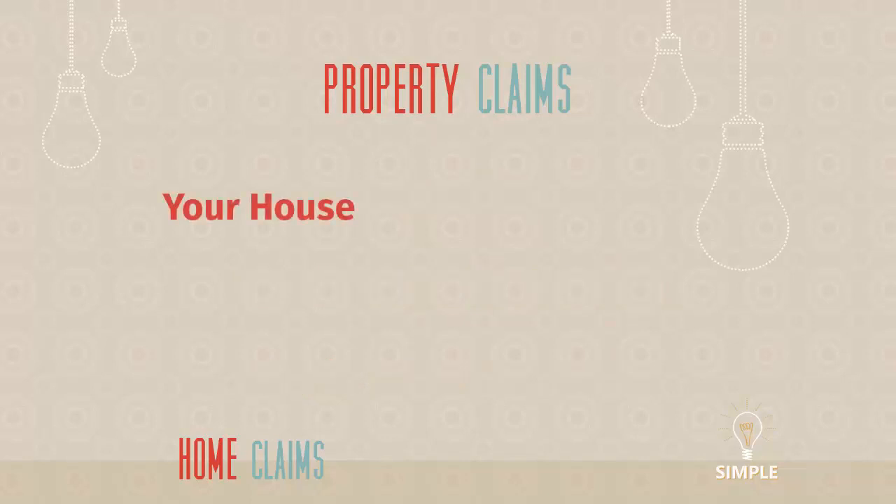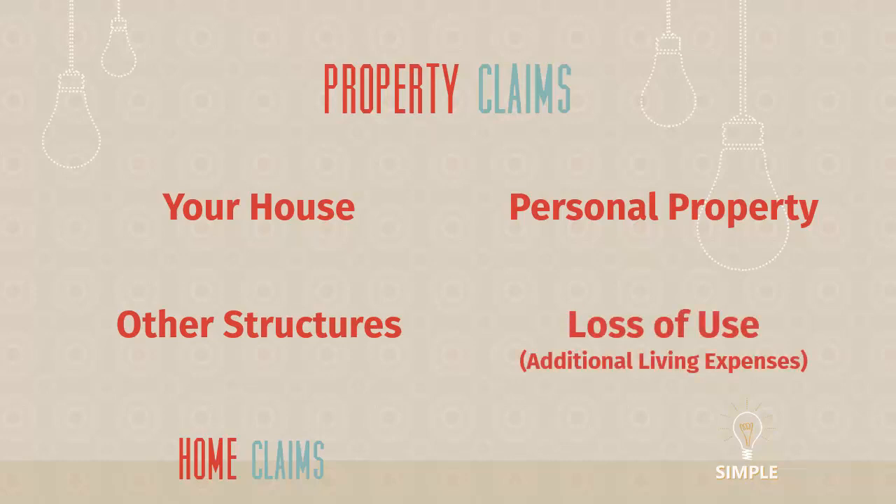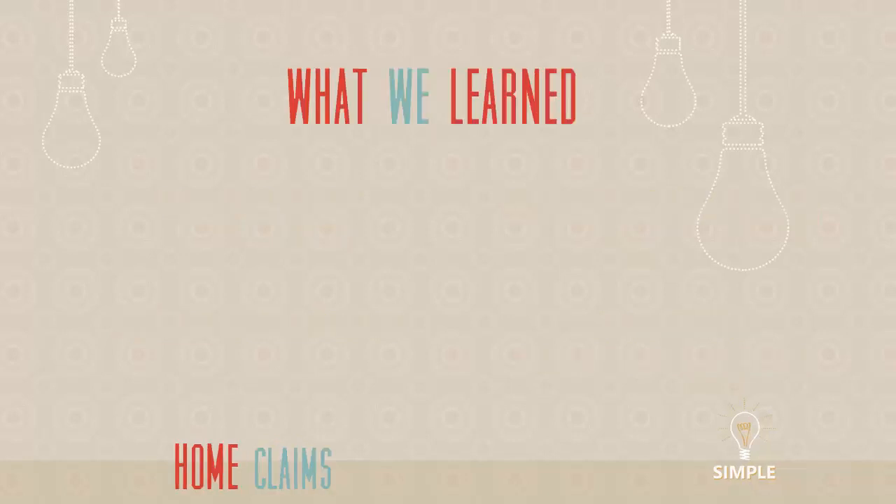What things are covered? Your house is covered. Your stuff is covered — the things inside your house, with some limitations including jewelry, furs, firearms, and money. Personal property has lots of rules around it, but in general your stuff is covered. Other structures — a pool, your detached garage, things of that nature. And often people don't think about this, but we're going to pay to put you in a hotel or long-term living situation if we're completely rebuilding your house. Additional living expenses or loss of use is also paid by your insurance policy.